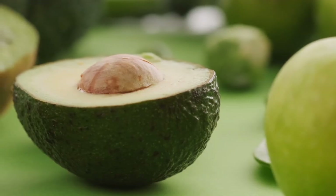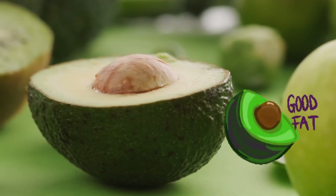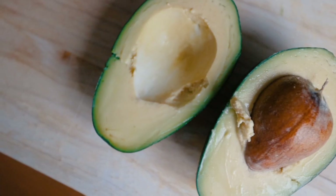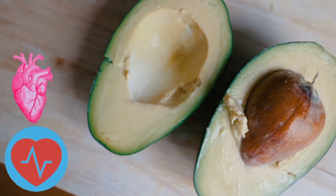2. Avocado. Avocado is a creamy superfood that is rich in healthy fats. It also contains good amounts of potassium that keeps your heart healthy and blood pressure normal.